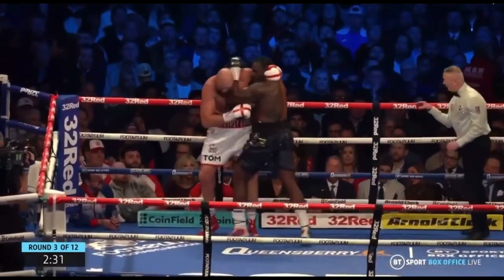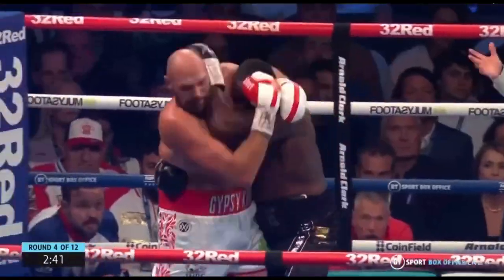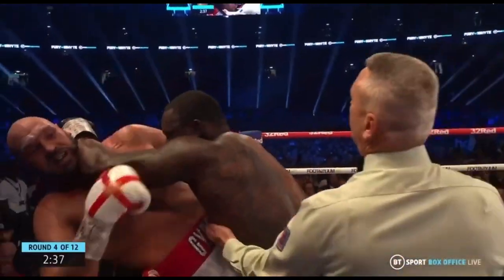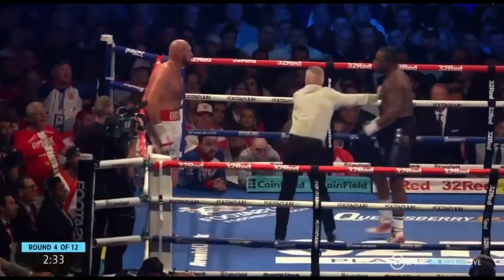The only way White was going to make Fury fight his fight was by fighting dirty against him, and that is what he was doing — which was working. Fury was getting ever so slightly frustrated with his opponent's dirty tactics when they were clinching on the inside.